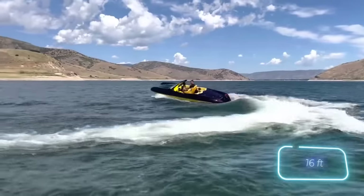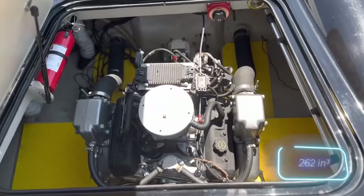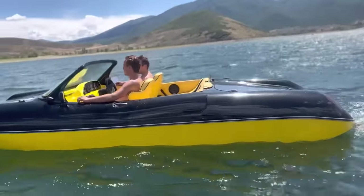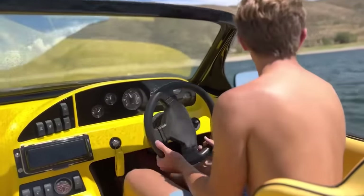The hull is about 5 meters long and is made of fiberglass. The engine is a 4.3-liter V6, and the cabin is designed for four people. If you get bored, there's an audio system and a water ski pylon.